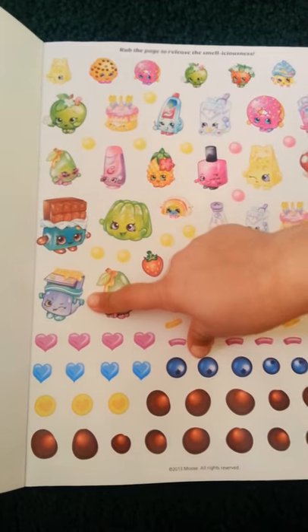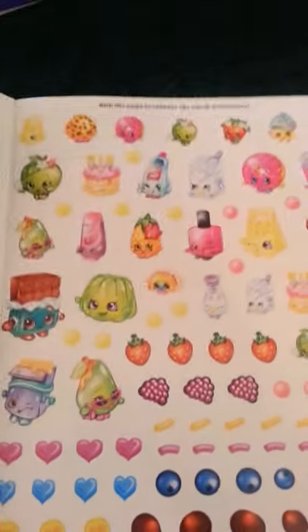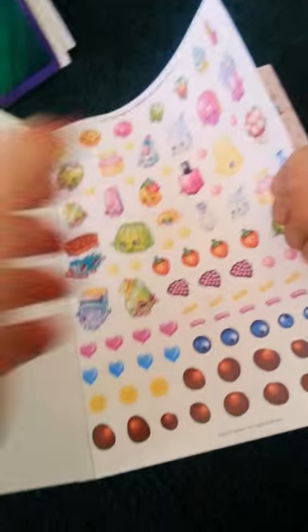We saw that one in the other video showing the giant coloring pages and they smell great. You can smell the donuts. And then that one smells like cupcakes. Oh yeah, that smells really good.